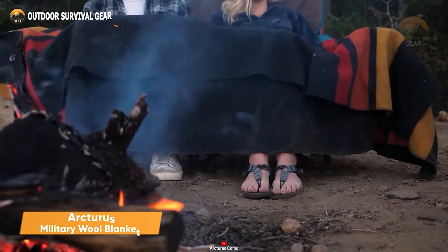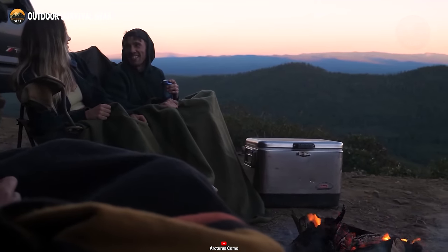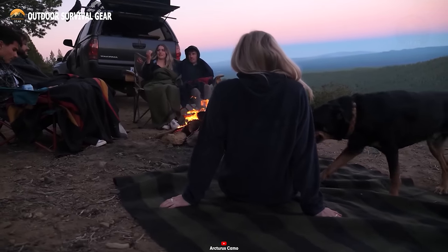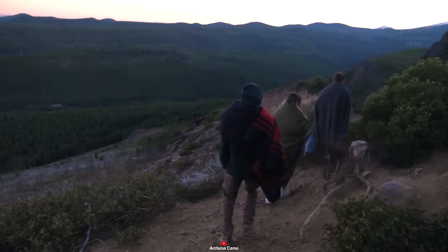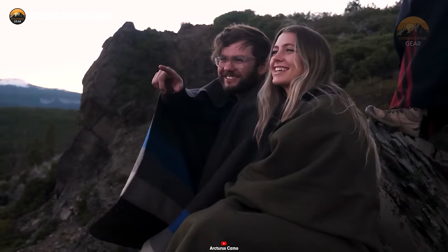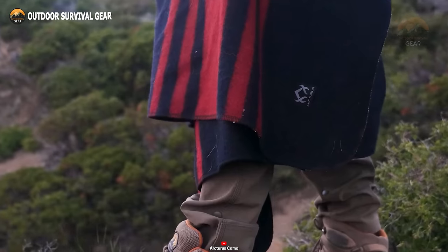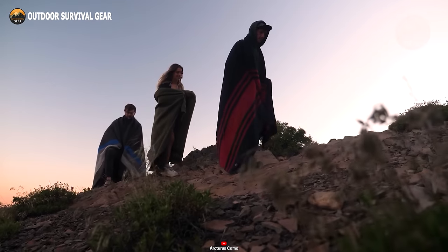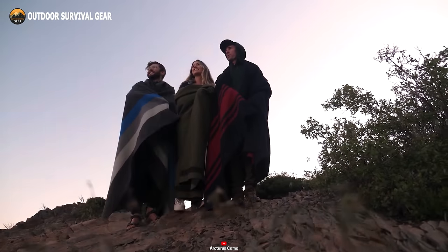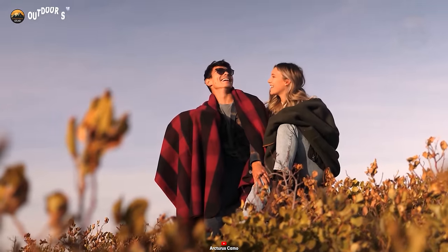Looking for your ultimate adventure blanket? Look no further than the Arcturus Military Wool Blanket. Crafted from top-quality wool, it's your go-to essential for staying warm in chilly conditions. Unlike ordinary blankets, this blanket features contrast lock stitching that prevents fraying, ensuring durability. Moreover, it undergoes a triple washing process during production, so it's ready for use right out of the box. With a generous 5 foot by 7 foot size, it comfortably accommodates two people. Plus, it's machine washable, saving you from expensive dry cleaning. The Arcturus Military Wool Blanket is a cold-weather survival essential you can't do without.